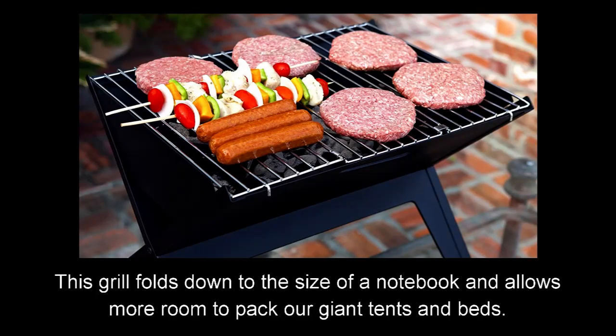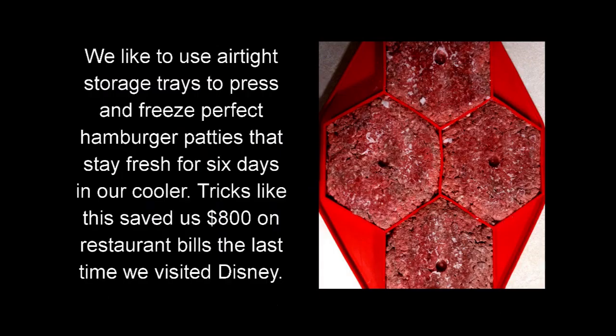This grill folds down to the size of a notebook and allows more room to pack our giant tents and beds. We like to use airtight storage trays to press and freeze perfect hamburger patties that stay fresh for six days in our cooler. Tricks like this saved us $800 on restaurant bills the last time we visited Disney.